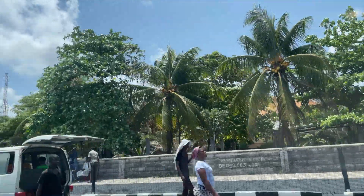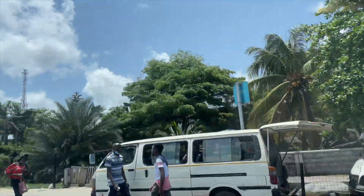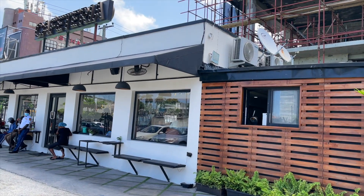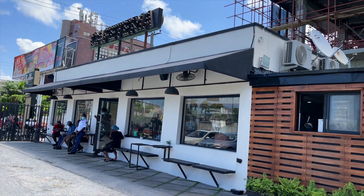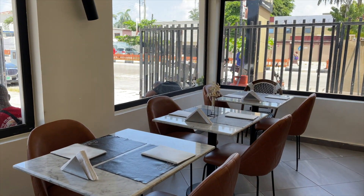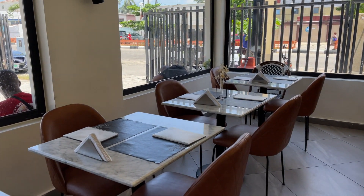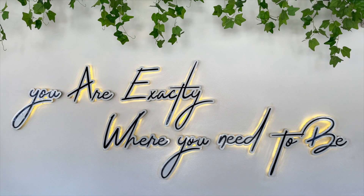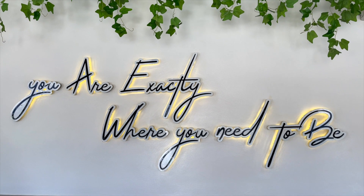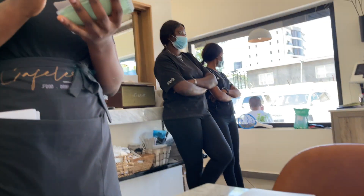Hello, welcome to my channel. Today's video is going to be a 'what I eat in a day' video. Come along with me — after dropping my son at school I had to go get some work done, and along the way I saw this restaurant called Cafeteria. I've been wanting to go there actually since last year but I couldn't, so I stopped by for brunch because I was starving.